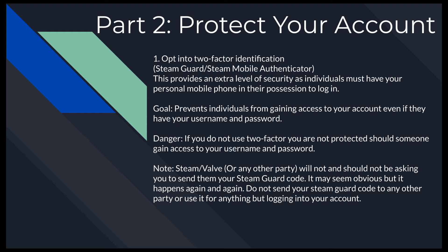There are ways around two-factor, but it's a lot of work and they're probably not going to do it just to get into your Steam account. The goal is to prevent individuals from getting into your account even if they have your username and password. Also — Steam, Valve, or any other party will not ask you for your Steam Guard code. If someone asks you for it, the only reason is to get into your account. Never use your Steam Guard code to log into anything but your own account through the Steam website.